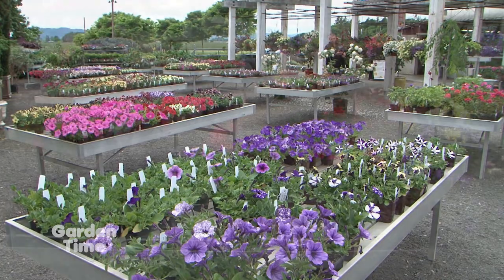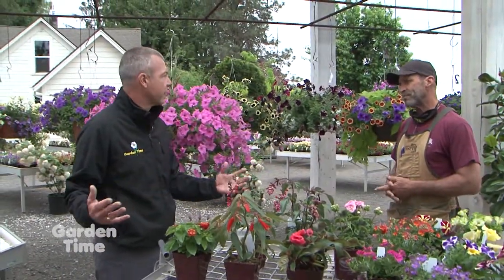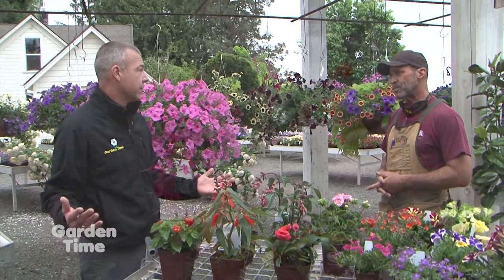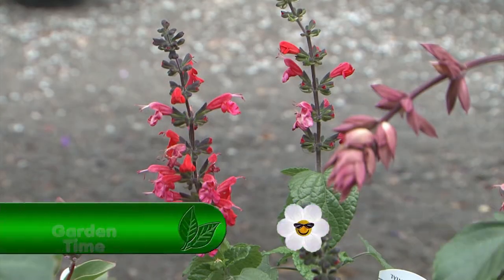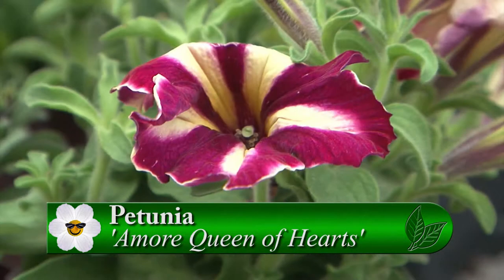A lot of our perennials seem to come and have a definite bloom — six to eight weeks or whatever. Right, or some of our shrubs may have already bloomed out. But annuals give us that pop of color, especially for freshening up pots and things like that and hanging baskets, of course.